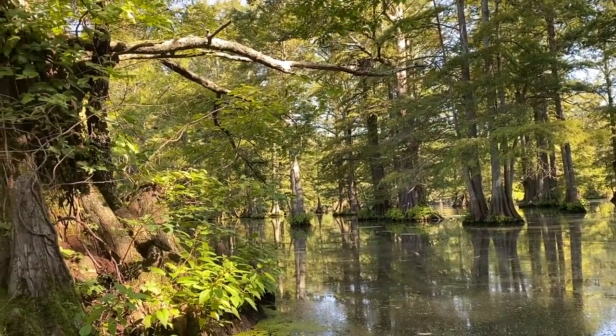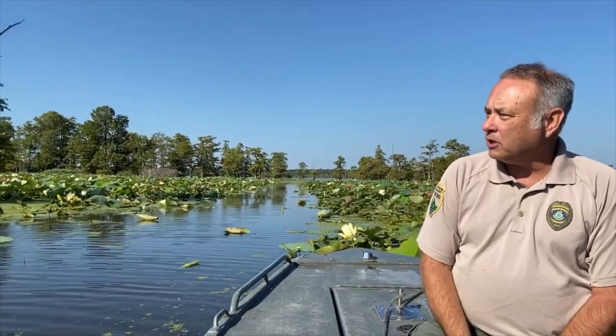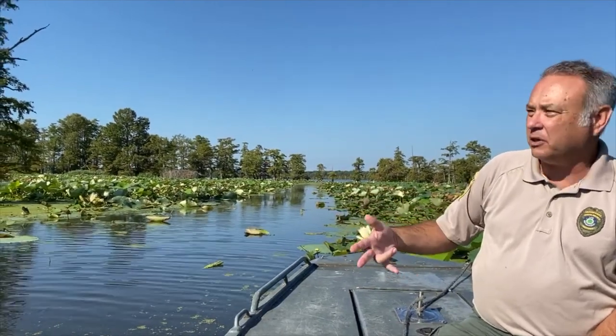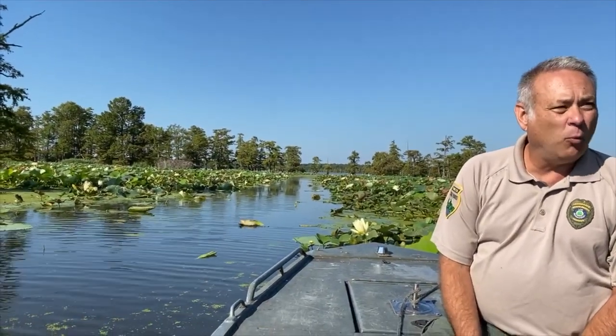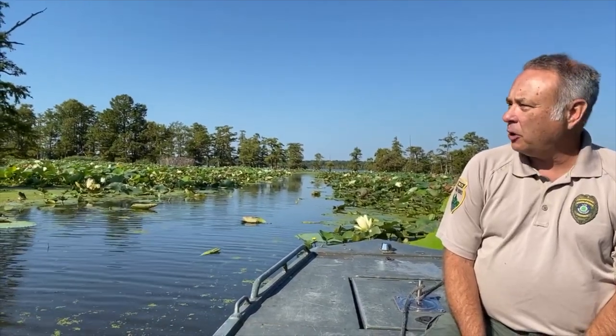We may get lucky — sometimes where a tree has fallen over, you can see that double root system. The trees out here in the water are just surviving because there's not a lot of nutrients, so they're not near as big as the trees back in the woods, even though they may be older than the ones back in the woods. Biological conditions affect their growth rate.